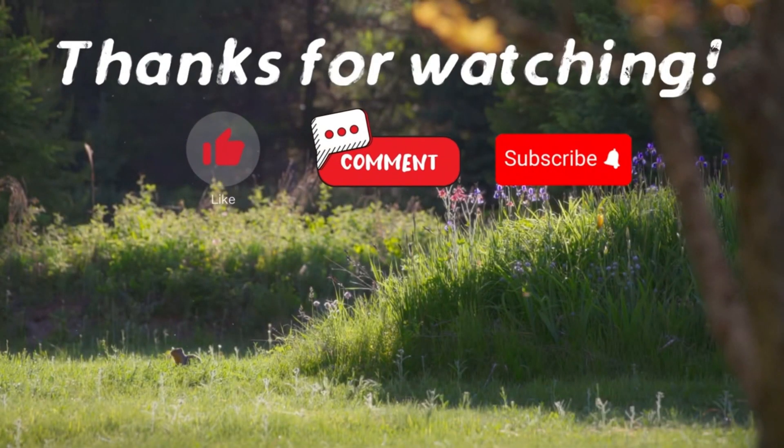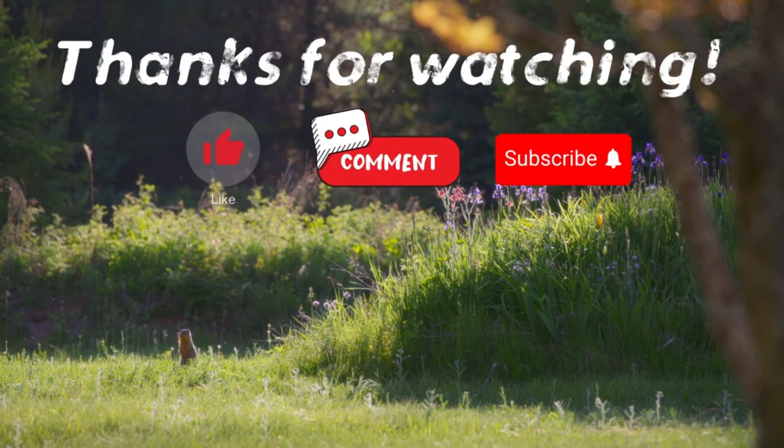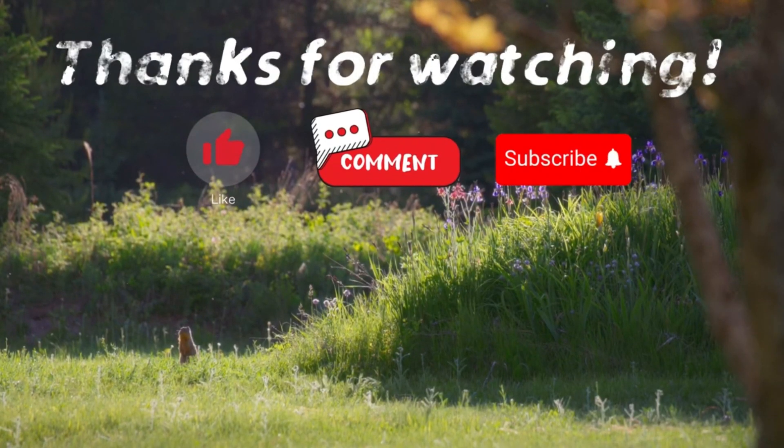Thank you for watching. If you have suggestions for our next video, feel free to share them in the comments below. We'll be sure to give you an acknowledgement for your contribution.